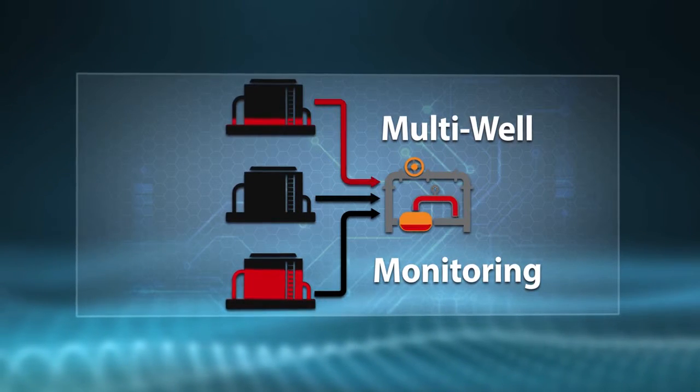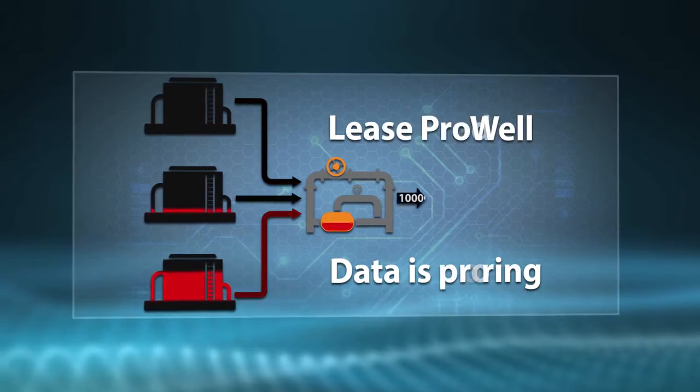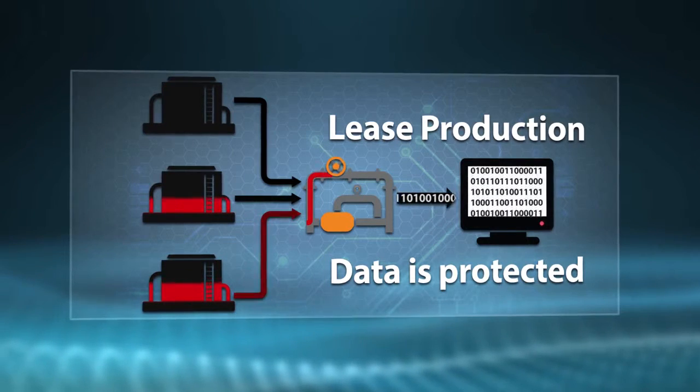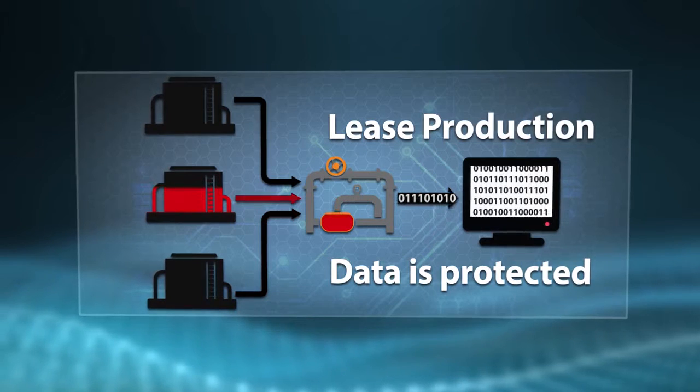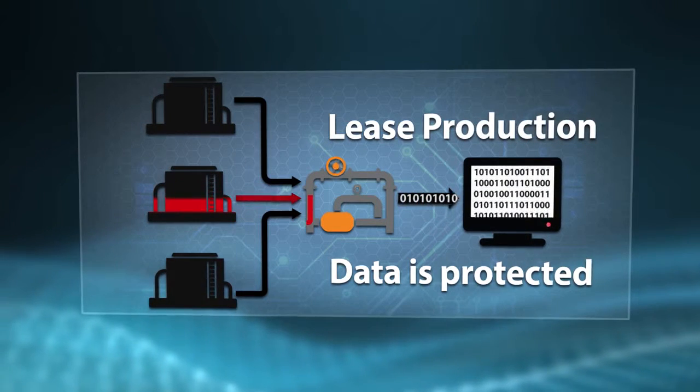By monitoring tank levels of existing tanks with our PLC flow computer design package, we're able to automatically switch between tanks depending on levels while keeping lease production data secure during the process.